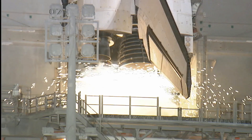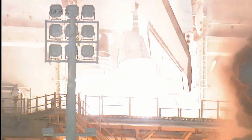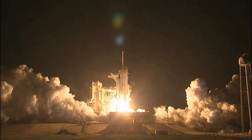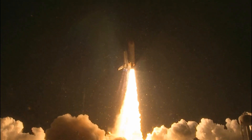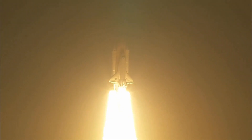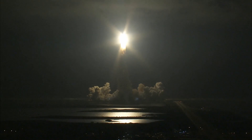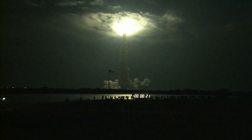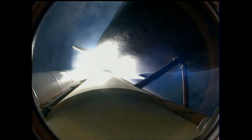T-minus 10, 9, 8, 7, 6, 5, booster ignition, and liftoff of Shuttle Endeavour with NASA's final space station crew compartment that brings a bay window view to our celestial backyard. This is Mission Control Houston. Endeavour's roll maneuver is complete. It's now in a heads-down position on track for its flight to the International Space Station.